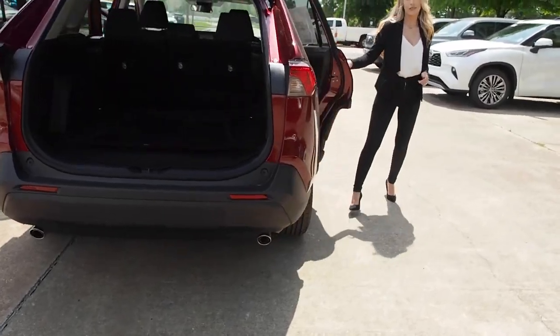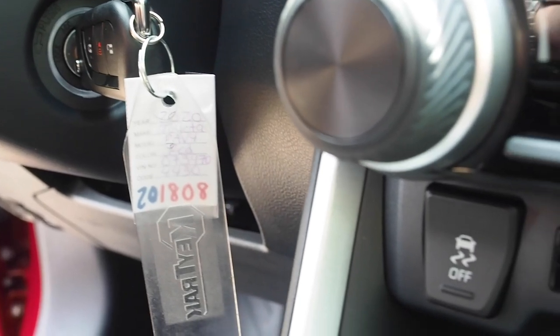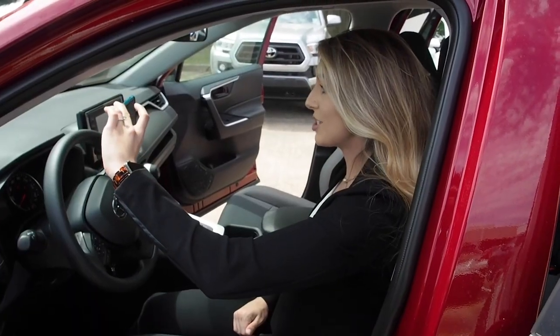Make sure that all doors are unlocked and the key is placed in the ignition or in the cup holder to avoid any technical hiccups. We want this to go as smoothly as possible. Next, we're going to focus on the interior.